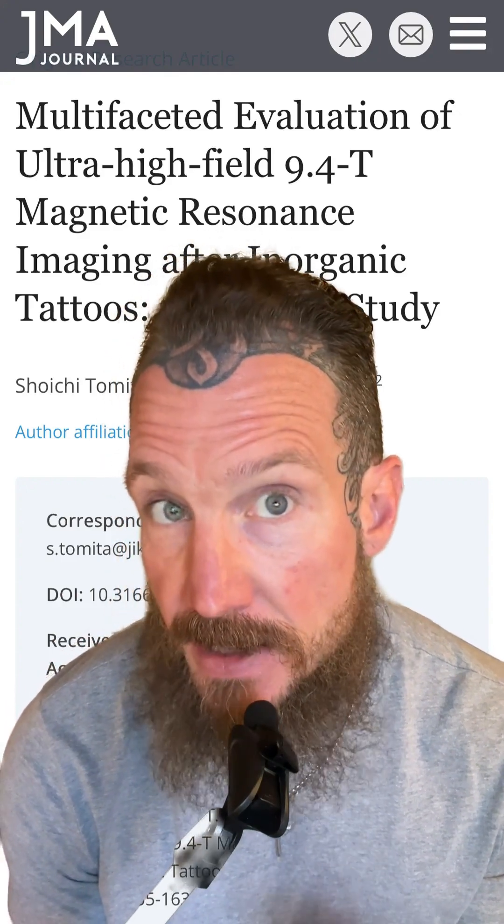Have you heard the rumors that tattoos can mess with MRIs? Let's break it down with real science. A recent study from the JMA Journal took a deep dive into whether tattoo inks pose any danger during high-powered MRI scans — and I'm talking ultra high-field 9.4 Tesla machines, the kind that makes standard hospital MRIs look mild.